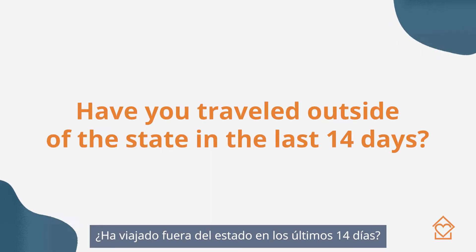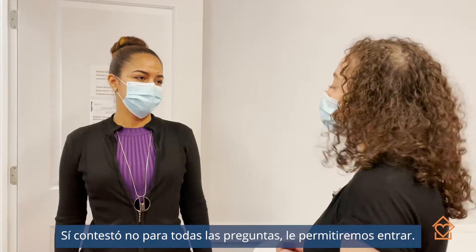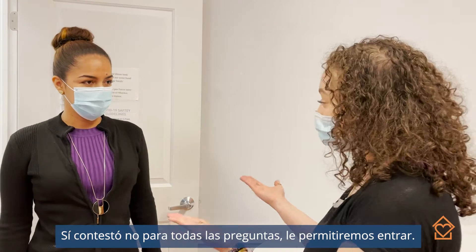Have you traveled outside of the state? And are you currently waiting for COVID-19 test results? Great. Now you're going to have a seat at one of our empty tables.